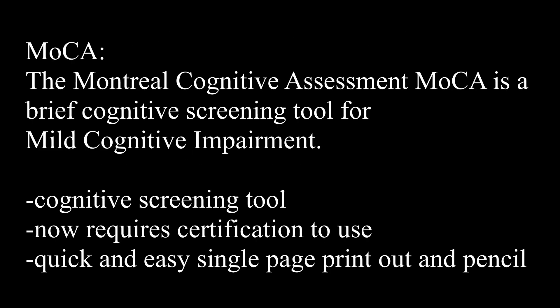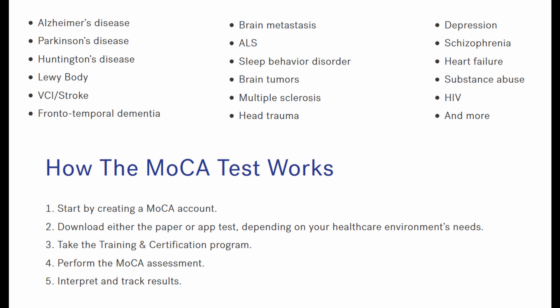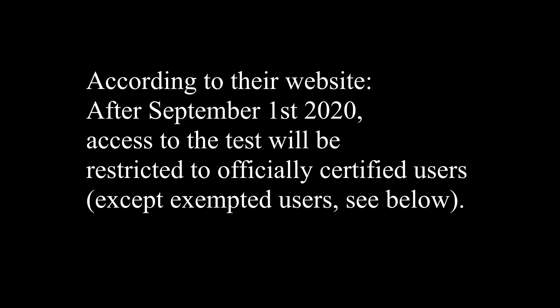Let's start off with the MOCA. The MOCA is short for Montreal Cognitive Assessment and according to their website, it is a brief cognitive screening tool for mild cognitive impairment. I used to love using the MOCA when I was doing my acute rehab fieldwork — it was such a short and effective tool for a simple screening assessment and we used it all the time. It used to be free and accessible online, but now you do need to go through certification to use it, and it does cost money to get certified.